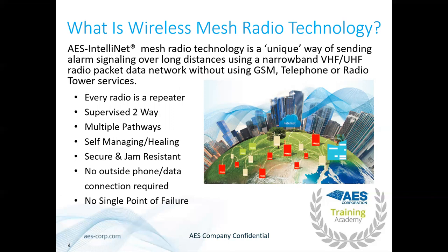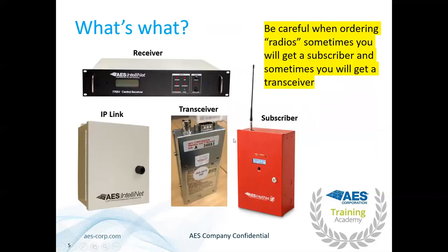No single point of failure. As with everything in fire, redundancy is the name of the game. We make sure you have two IP links and two receivers. This is an AES subscriber — a lot of people call these radios. We also have a transceiver, which generates the radio signal and needs to be tuned to your specific frequency. This is a two-watt radio. The IP link converts the radio signal into data and sends it to the receiver at the dispatch center, which hooks up to your alarm automation software.